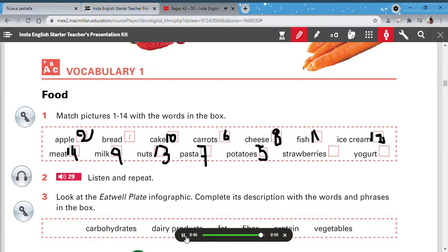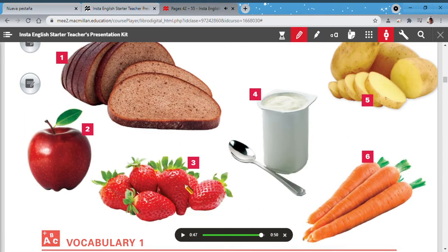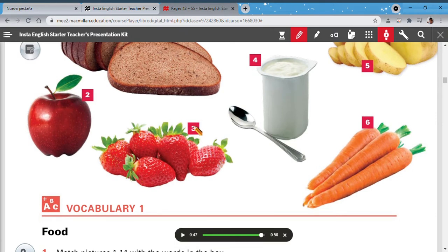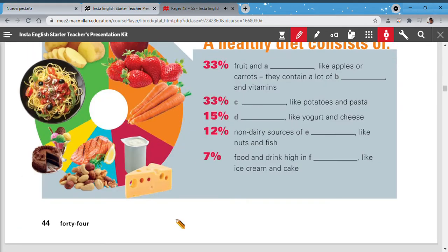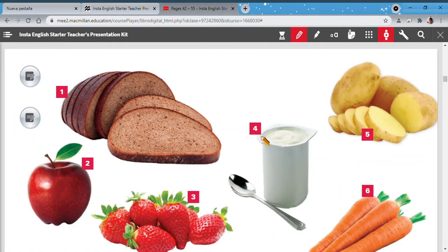Strawberries — not for me, but strawberries are delicious — number 3. And the final word: yogurt. Yogurt is here, number 4.